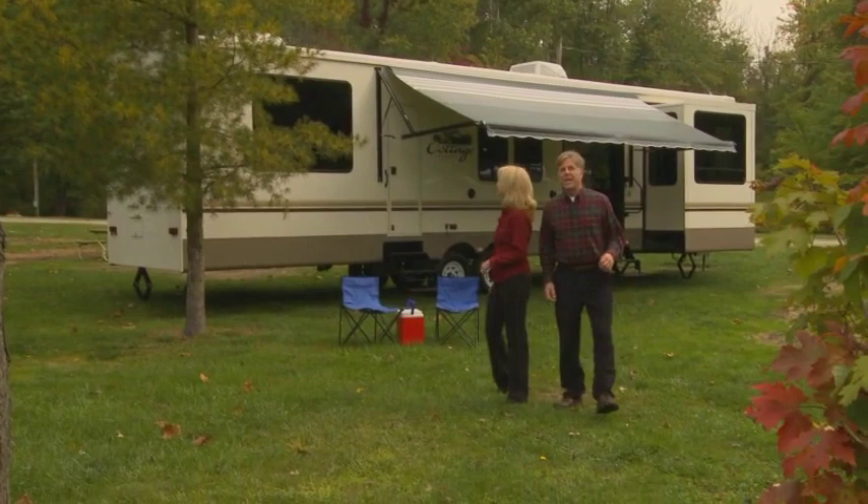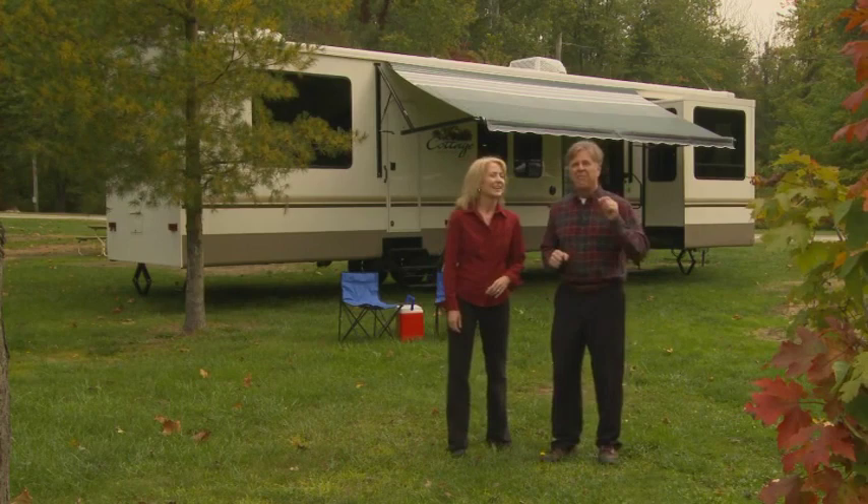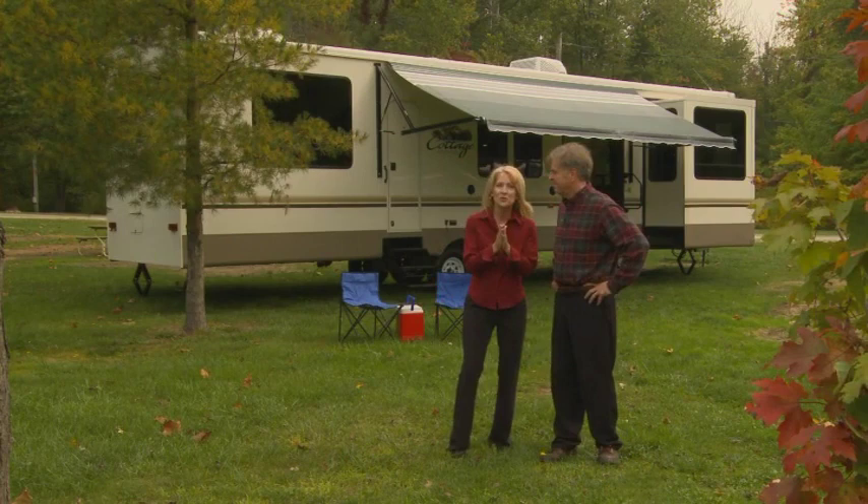The Cedar Creek Cottage by Forest River offers all the conveniences of a travel trailer with the amenities of a fine vacation home. Today we're going to show you what the Cedar Creek Cottage has to offer to make your RV experience one of the best ever, with all the comforts of home. We'll walk you through the exterior and interior features that make the Cottage by Cedar Creek one of the finest wide-body travel trailers you'd be proud to own.